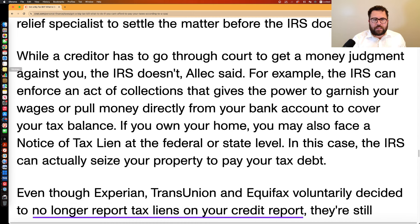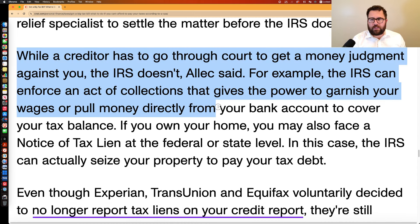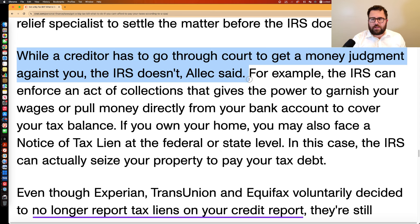I mentioned this to Daisha and I say it a lot on the channel: while most creditors have to go through the court system and get a money judgment against you to levy your bank account or garnish your wages, the IRS doesn't have to do that. It just has to give you sufficient notice — it doesn't need a court judgment to drain money from your bank account or garnish your wages.